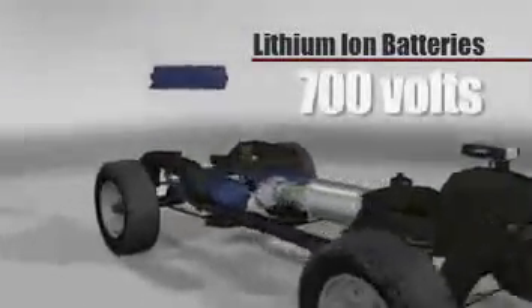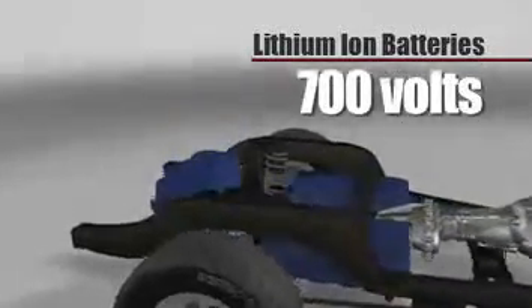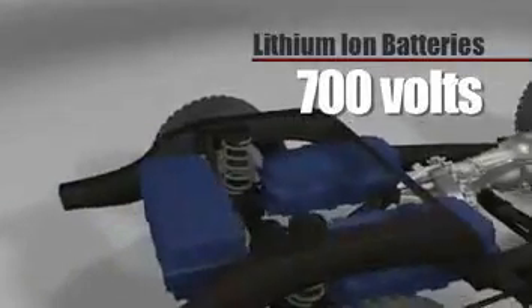Advanced technology lithium-ion batteries deliver 700 volts of DC power directly to the three-phase inverter, eliminating a DC-to-DC converter. High-power architecture helps improve system efficiency and reduce manufacturing costs.